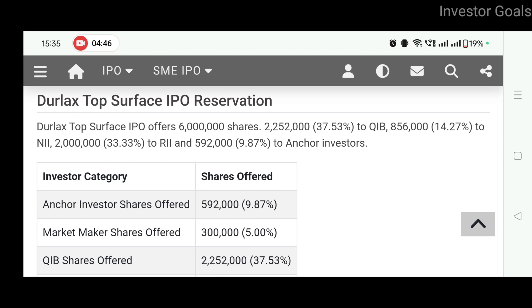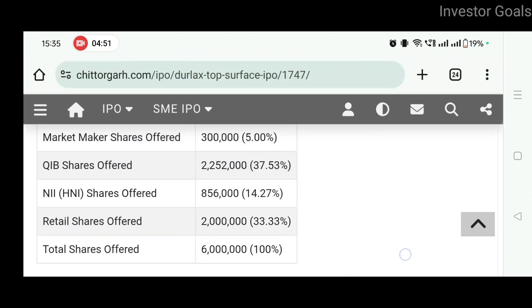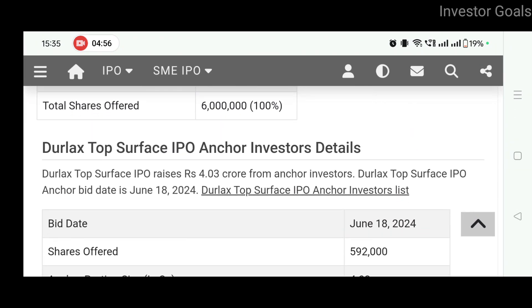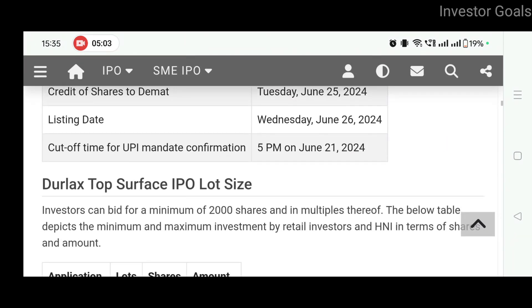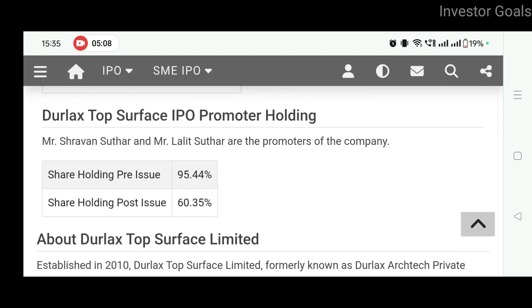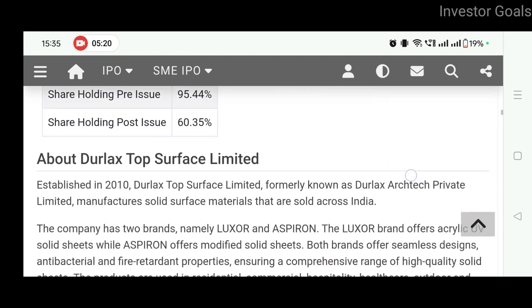For the Durlac Top Surface IPO reservation, you can check out who is buying shares and see all the investors. The IPO timeline has already been shared. Regarding promoter holding, shareholding pre-issue is 95.44% and shareholding post-issue is 60.35%. Mr. Shravan Suthar and Mr. Lalit Suthar are the promoters of this company.